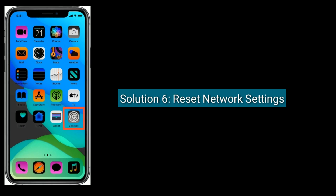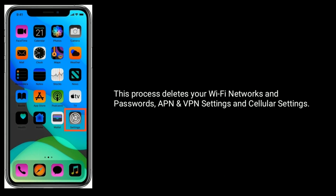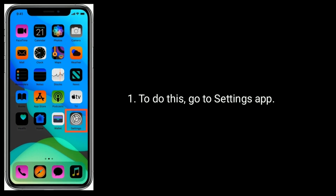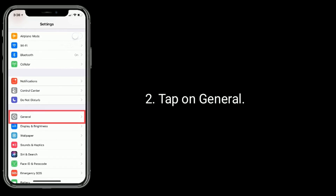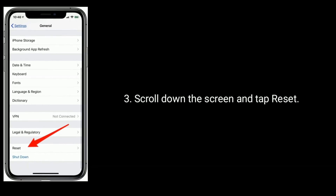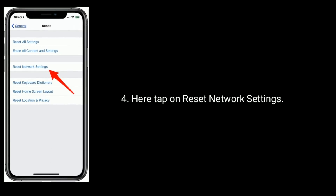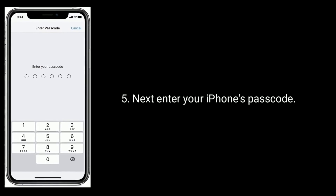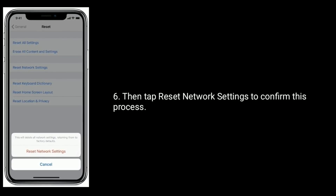Solution 6 is to reset network settings. Note that this process deletes your Wi-Fi networks and passwords, APN and VPN settings, and cellular settings. To do this, go to the Settings app, tap on General, scroll down and tap Reset, then tap Reset Network Settings. Enter your iPhone's passcode, then tap Reset Network Settings to confirm.